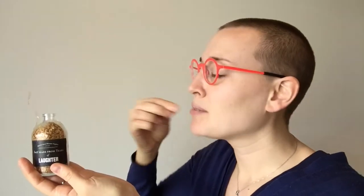And if we open it — and taste it — it tastes like salt. Flavored. A tear of laughter, I guess.